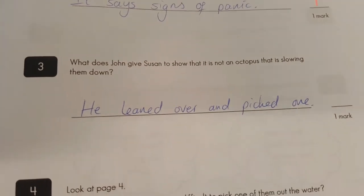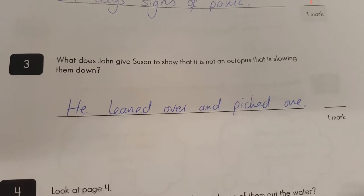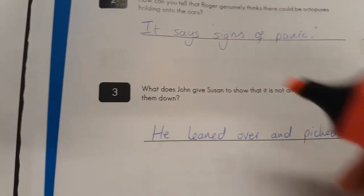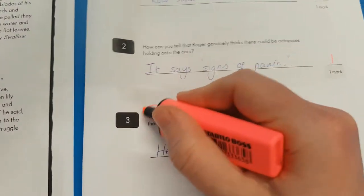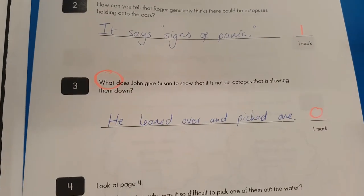Question three: what does John give Susan to show he's not? He leaned over and picked one. Picked what? The question clearly says 'what?' I think there we should possibly be looking for a lily.